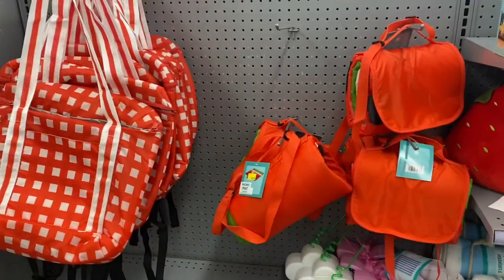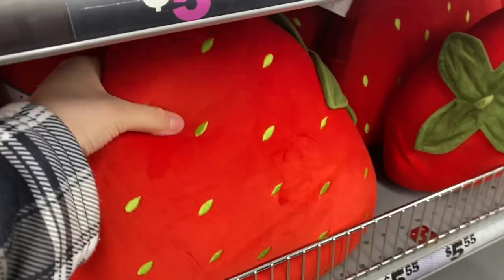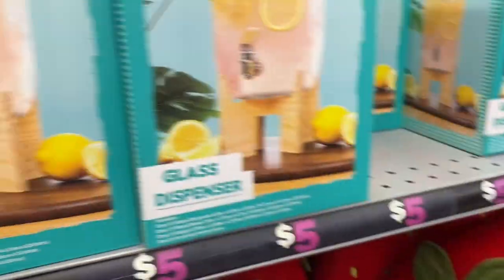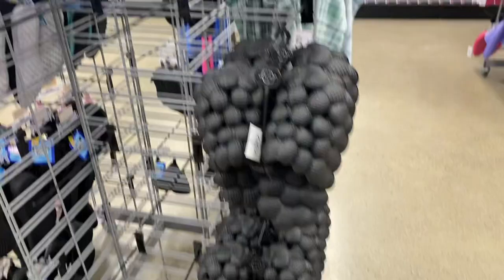Hey guys, I'm here at Five Below just looking around. They had some really cute strawberry pillows and a cute glass dispenser. My brother was looking at the Crocs for a while - he's actually wearing the Five Below ones.